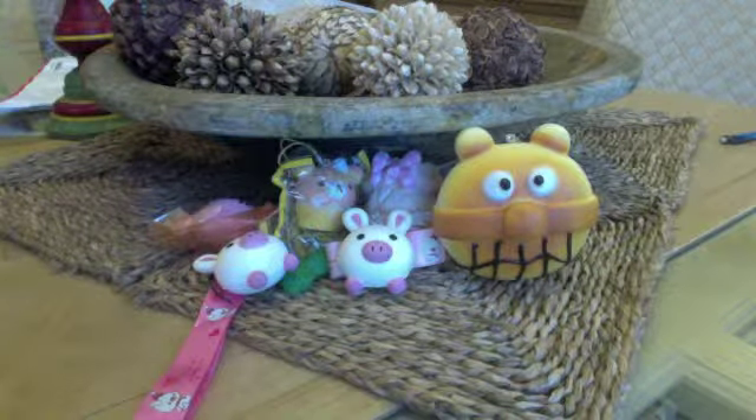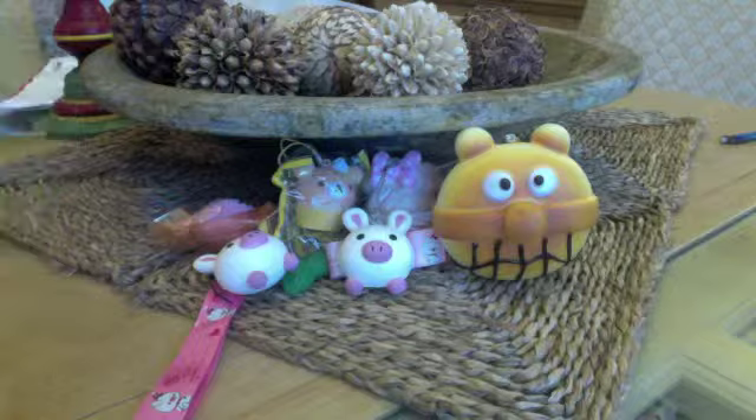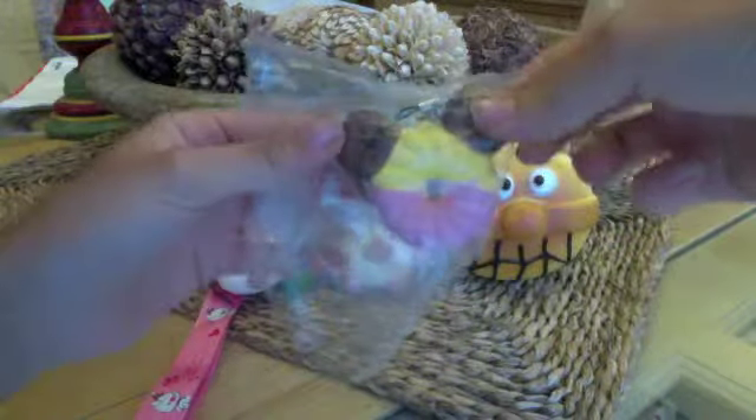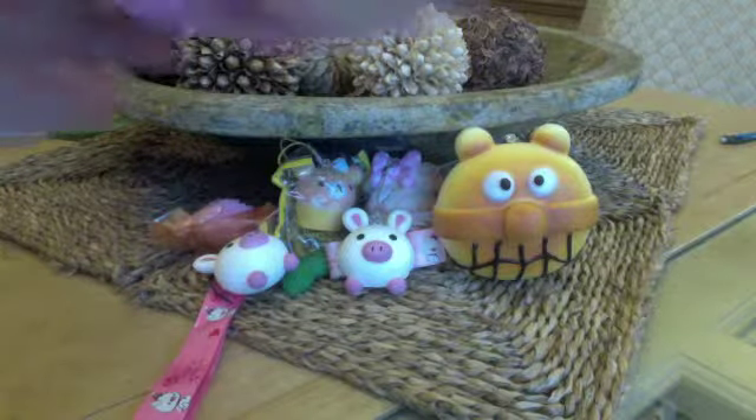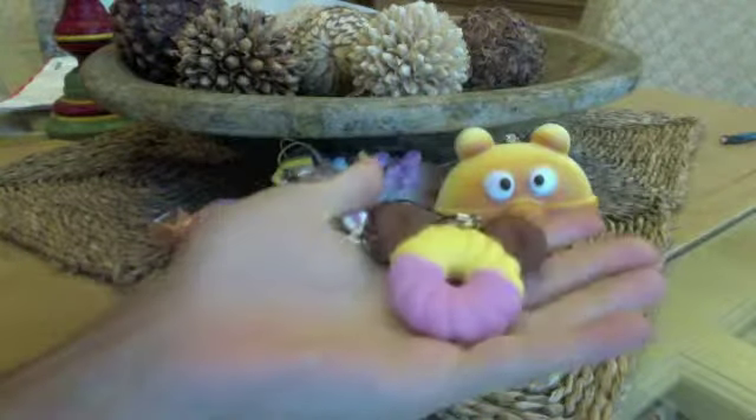Then I got this Disney Mickey Mouse little squishy. It's really soft and like pillowy sort of. It's really thin but it's really cute. I really like this one.